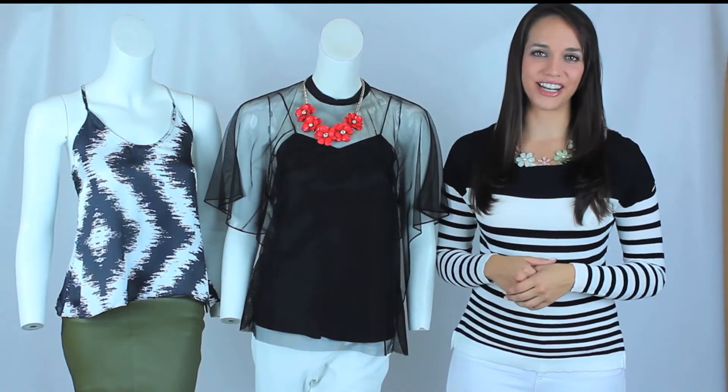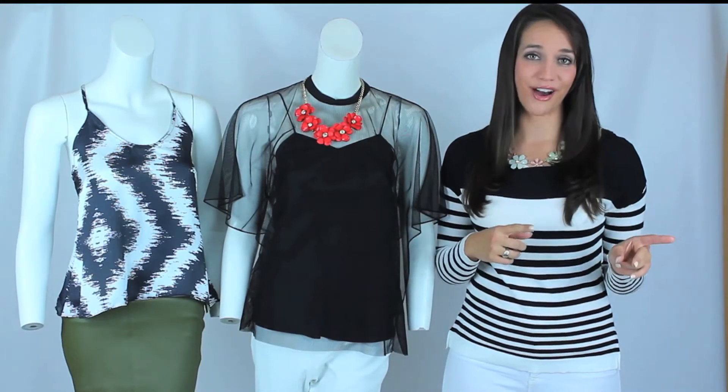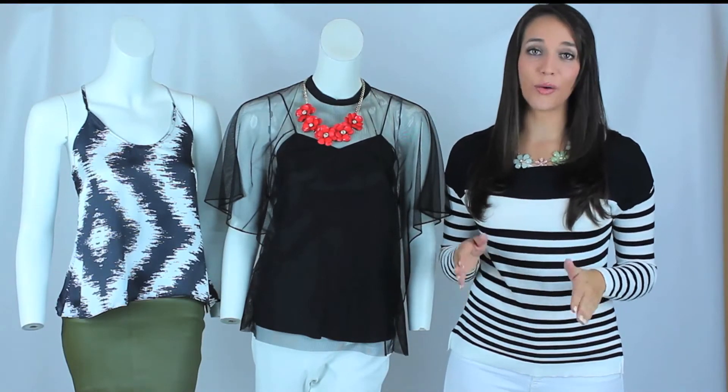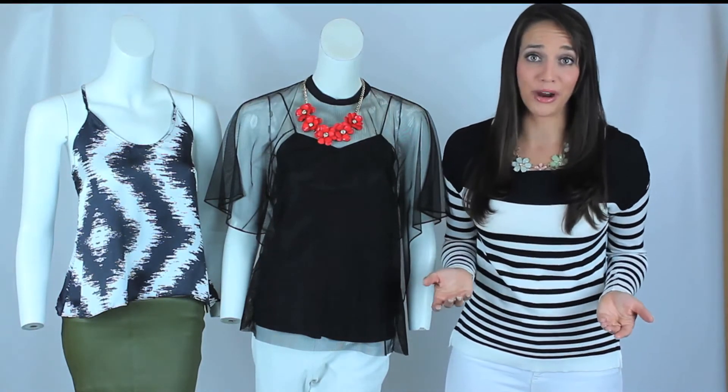Hey guys, it's Kristina with AJ and Fashions. Today we're talking about one of the biggest trends we have been seeing all spring long, and it's definitely going right into summer. That is none other than black and white — two of the most used colors or shades we have seen in fashion history, and we know that because we wear them every day.